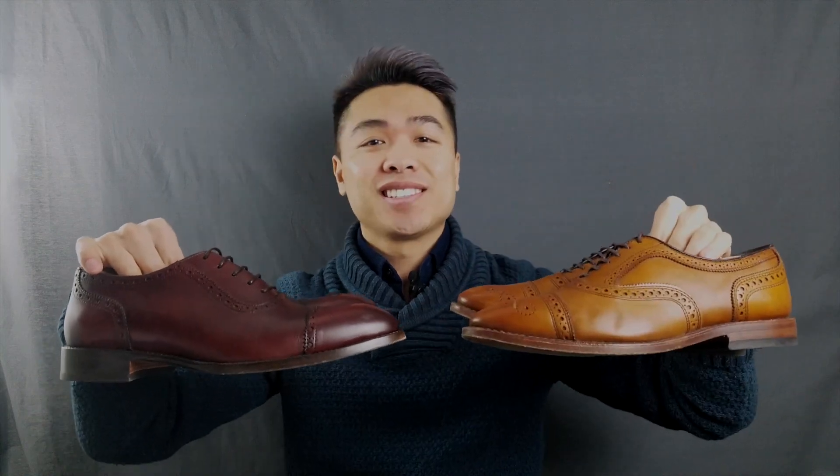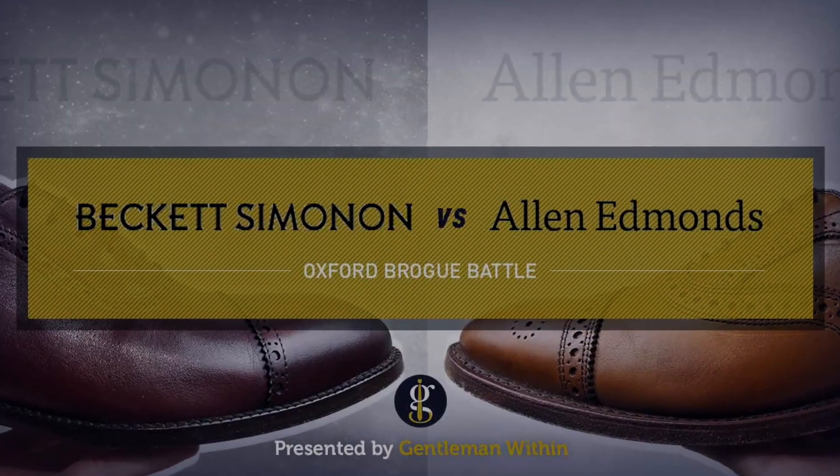What's up guys, it's Koi from Gentleman Within, a channel dedicated to helping men dress better and feel their best. In this video we've got a brogue battle featuring Beckett Simonon versus Allen Edmonds. In one corner we've got Allen Edmonds, a fan favorite, and in the other corner we have the fast-growing and relative newcomer Beckett Simonon.